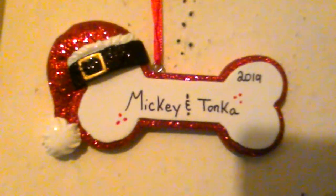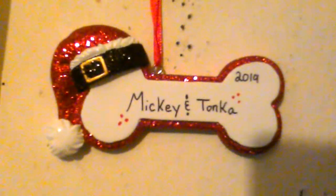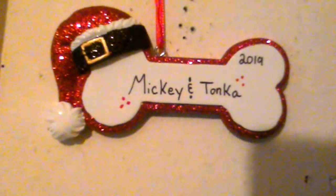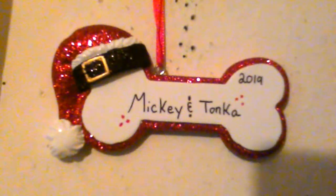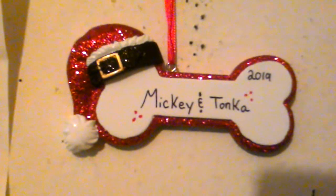When we went to the mall, mom personalized an ornament with this lady. There we go — that little ornament is Mickey and Tonka, a 2019 ornament. We got Tonka in September 26, 2019, and we've had Mickey since like 2014. We got the ornament at the mall for 15 bucks.